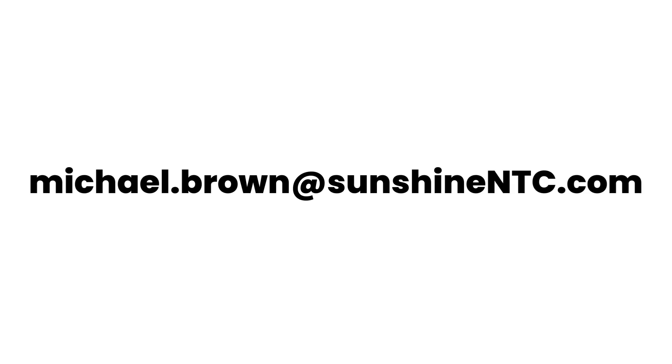There are links to all of them down in the description of this video. If you know somebody who has high cholesterol or just needs to be healthier in general, please send this video to them. If you've enjoyed this video, please give it a thumbs up. If you have anything you'd like me to talk about, please leave a message in the comments section and I'll start working on that video for you. If you have any questions, you can email me at michael.brown@sunshinentc.com.